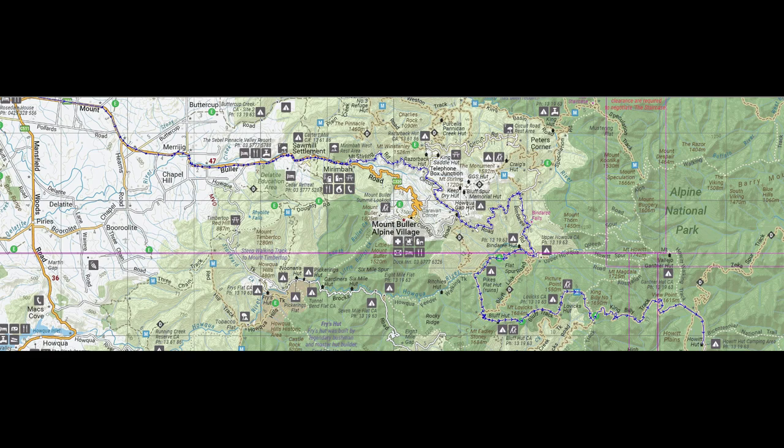Hey everyone, Jason here from Off The Beaten Path. Today is the start of our three-day January 2023 Vic High Country trip. We started off in Mansfield and from there took the Mount Buller Road out to the start of the Mount Stirling Road where we aired down.